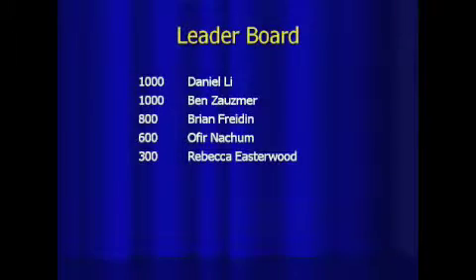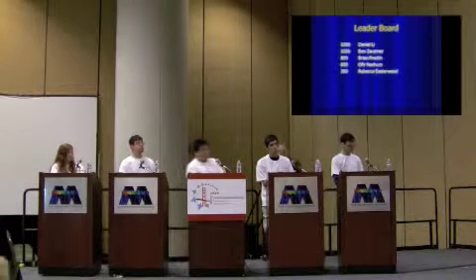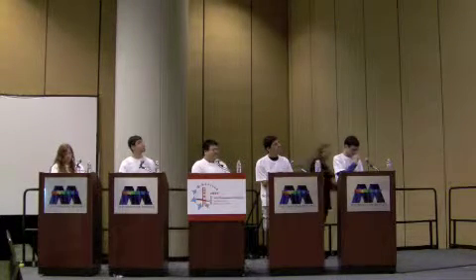So we'll see what the scores are right now — that's the halfway point in semi-final one. Daniel and Ben are tied in first place with 1,000 points, Brian has 800, Ophir has 600, and Rebecca has 300. The points keep getting bigger, and you can also lose points, so anything can happen.